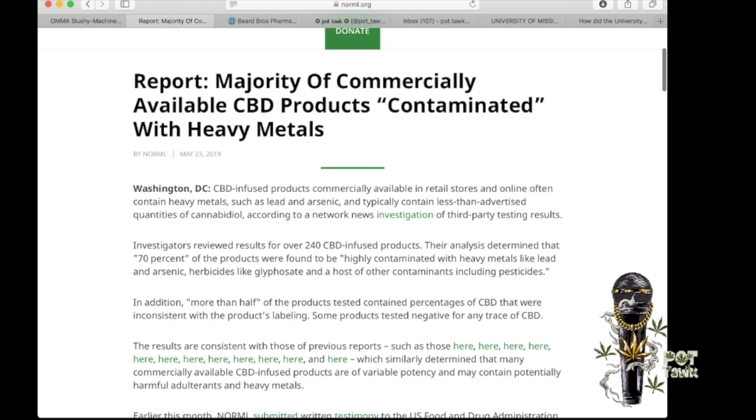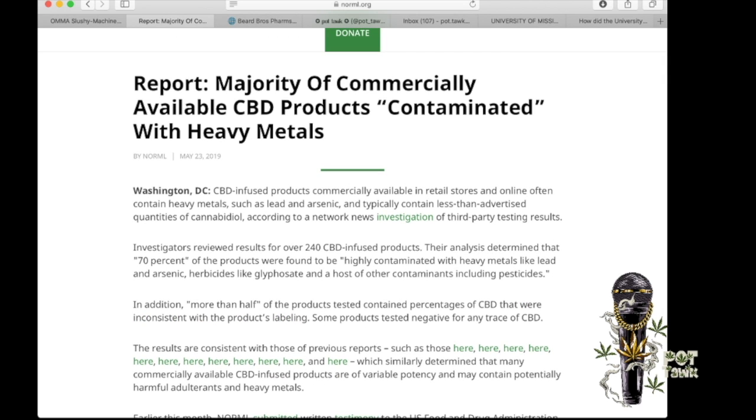Majority of commercially available CBD products contaminated with heavy metals. I'd like to get one of these and smoke a joint so I can tell you guys what it was like to be contaminated with heavy metal smoke. Do I have that metal taste in my mouth? Is there an indication that different metals are going to do different things? Do you feel like Colossus? Am I just going to fall over and die from metal lung?